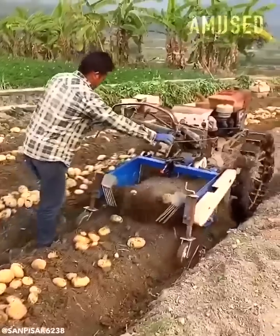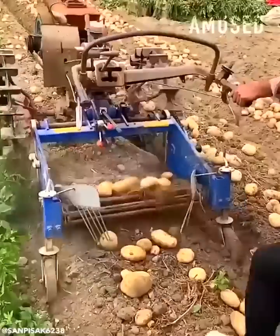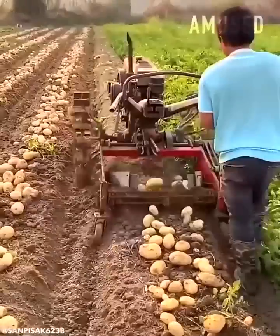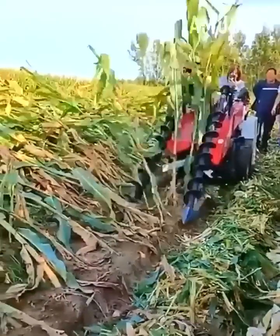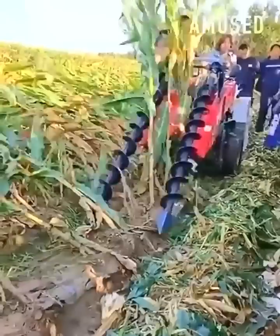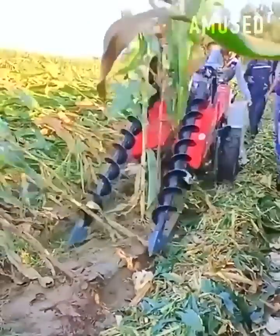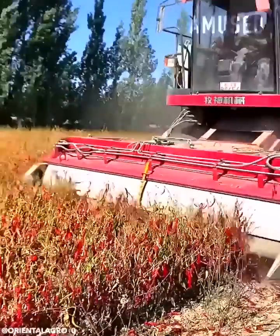A tractor drags a tool that digs up potatoes. Blades spin in unison to prop up wind-blown corn stalks. A Pakistani chili harvest is trimmed and vacuumed up.